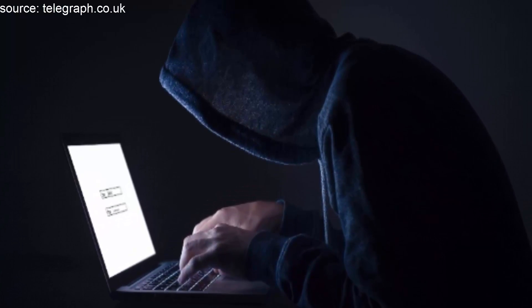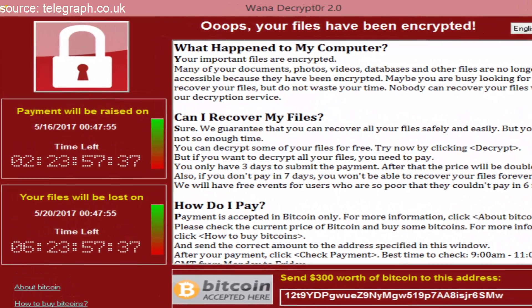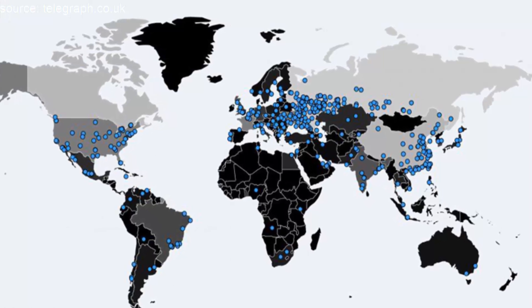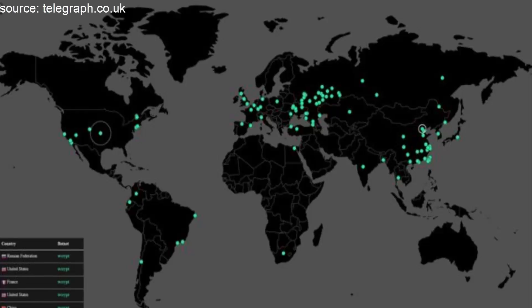Always install updates. Companies often release software updates to fix vulnerabilities that can be exploited to install ransomware. It is therefore advisable to always download the newest version of software as soon as it is available.